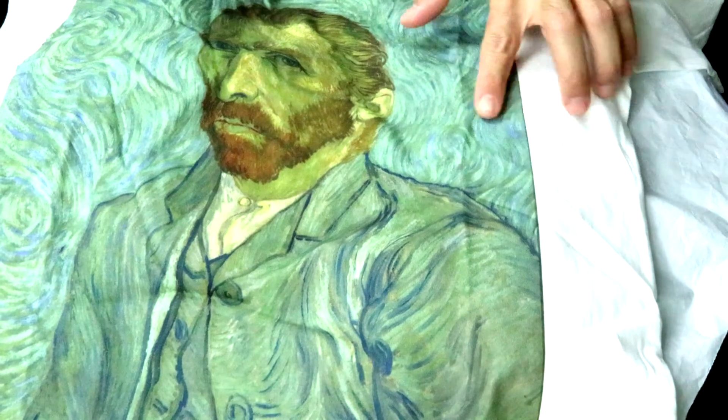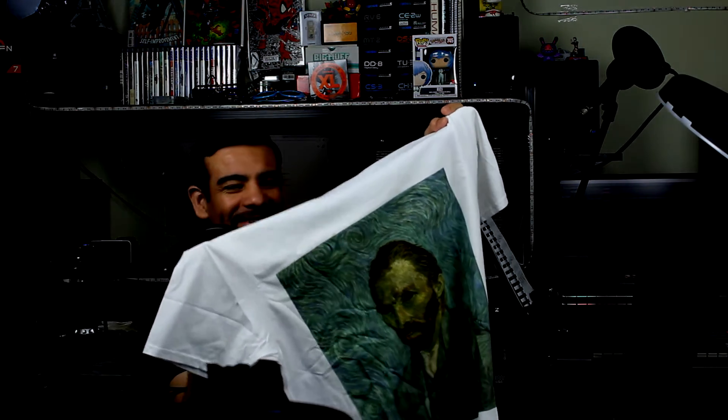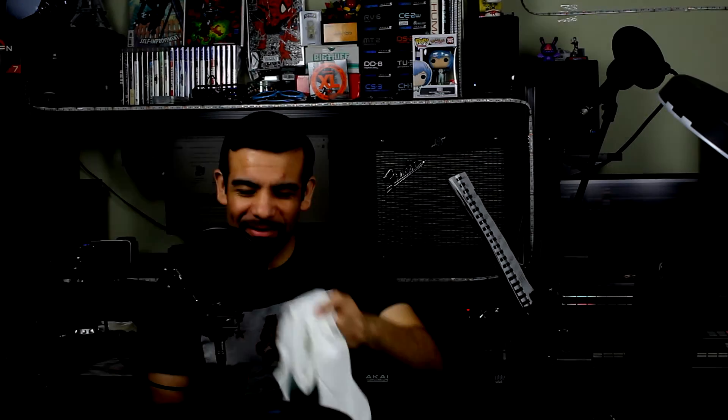I got it in white because I thought any other color would make it look weird, and the green pastel colors wouldn't really stand out. This is the third shirt I ordered — I love it, can't wait to sport it. Very unique items.